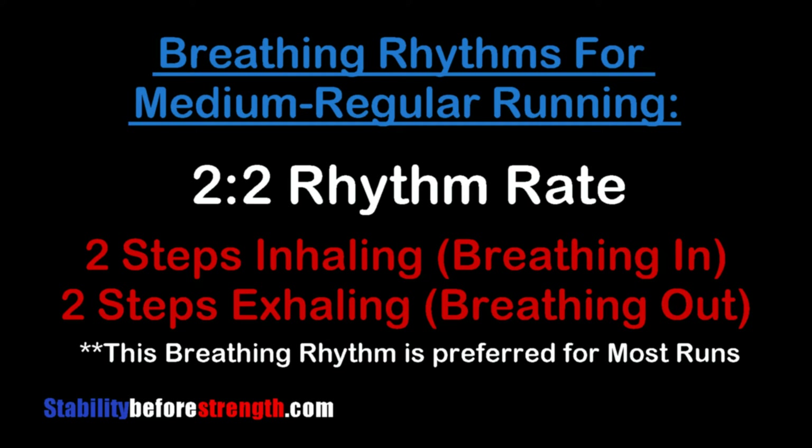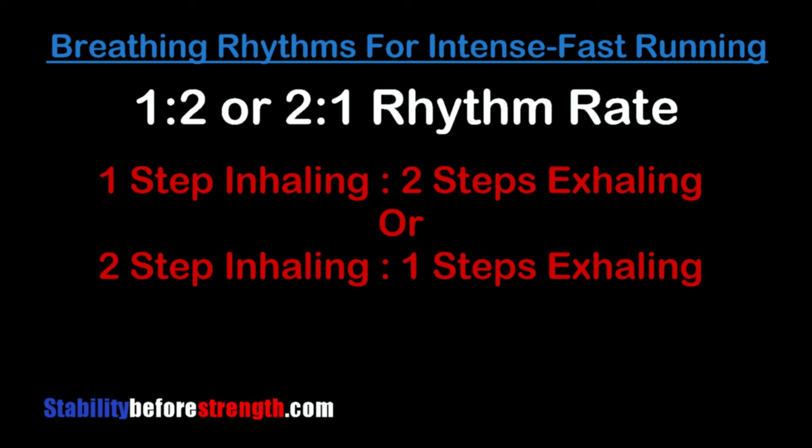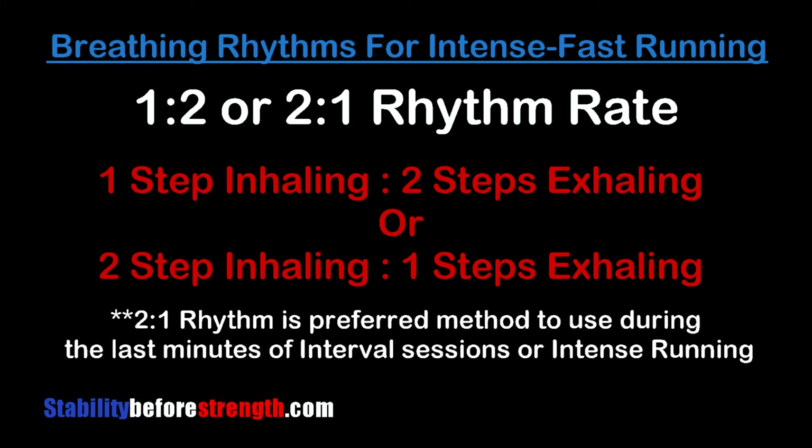Breathing rhythms for intense or fast running is a little bit different — it's a one-to-two or two-to-one rhythm rate. One step inhaling and two steps exhaling, or two steps inhaling and one step exhaling. A two-to-one rhythm is the preferred method to use during the last minutes of an interval or hard session. Try each and see what feels more natural, although nothing feels natural when you're sprinting or going all out.